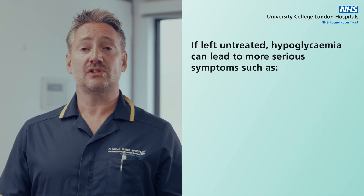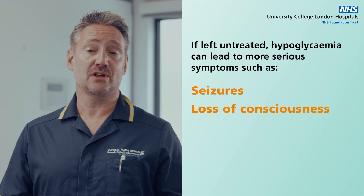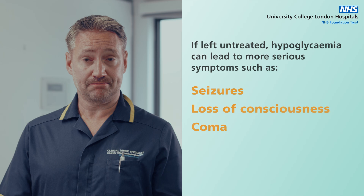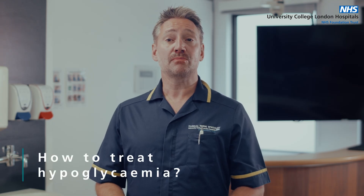If left untreated, hypoglycemia can lead to more serious symptoms such as seizures, loss of consciousness and even coma. If you experience any symptoms of hypoglycemia, it is important to act quickly and treat your hypoglycemia. Here are some steps you can take.